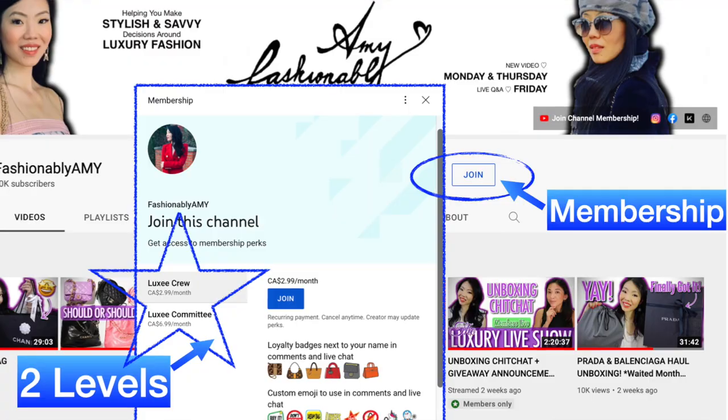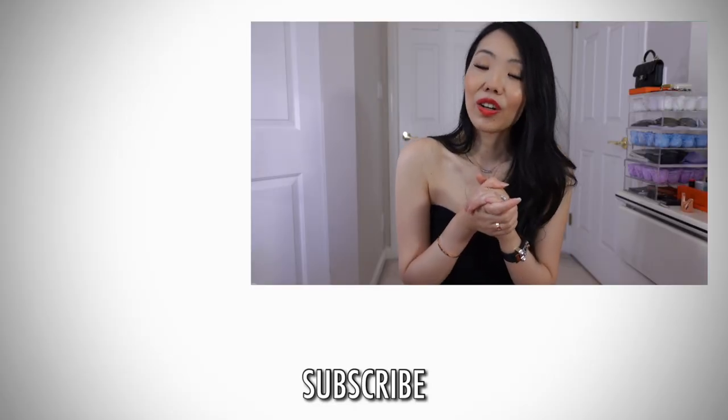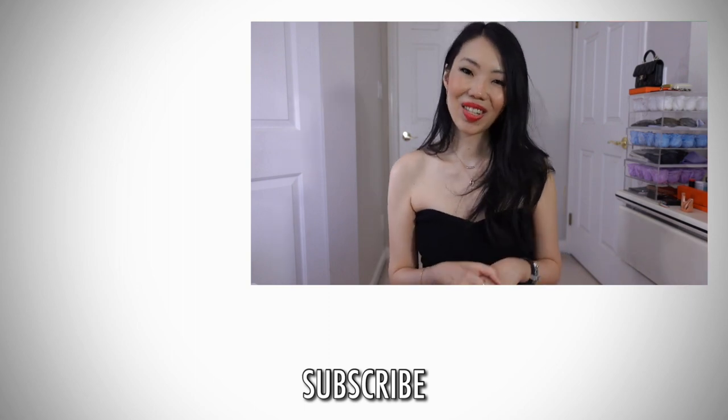If you haven't seen the previous video, I will link it down below. Thank you so much for watching — if you're new to my channel, I would love to have you back, so please subscribe. If you want to support me further you can become a channel member for more exclusive content, or treat me to a coffee — all the links are down below. Thank you so much, have a great day, and I'll talk to you guys again very soon. Bye!